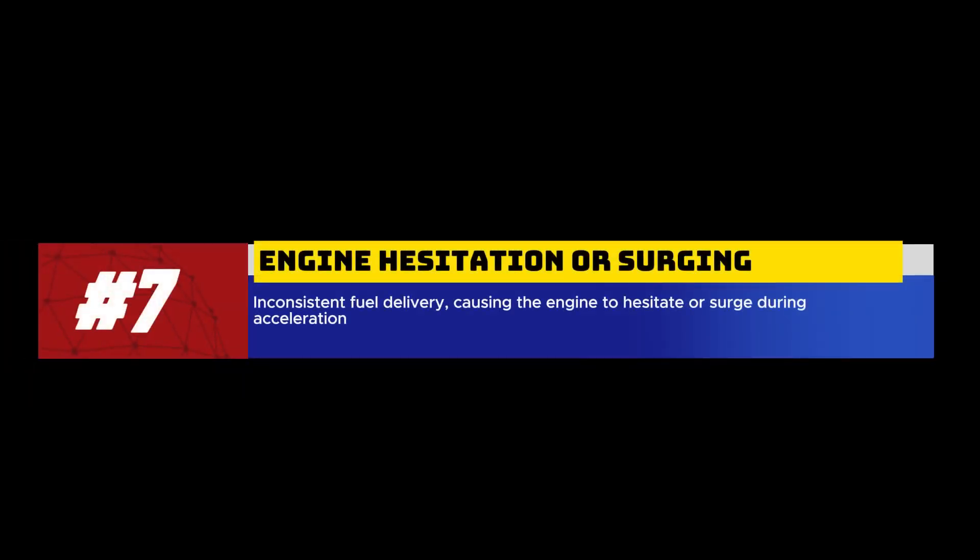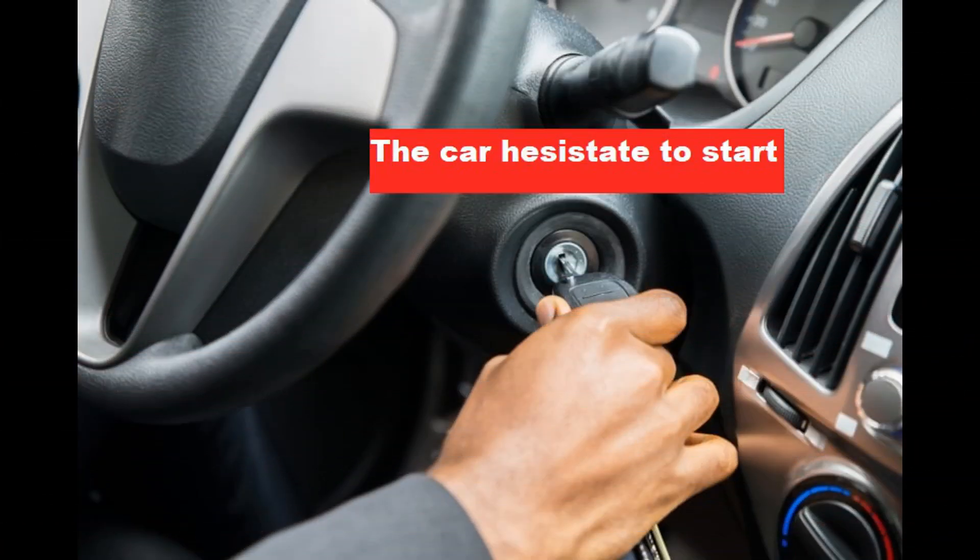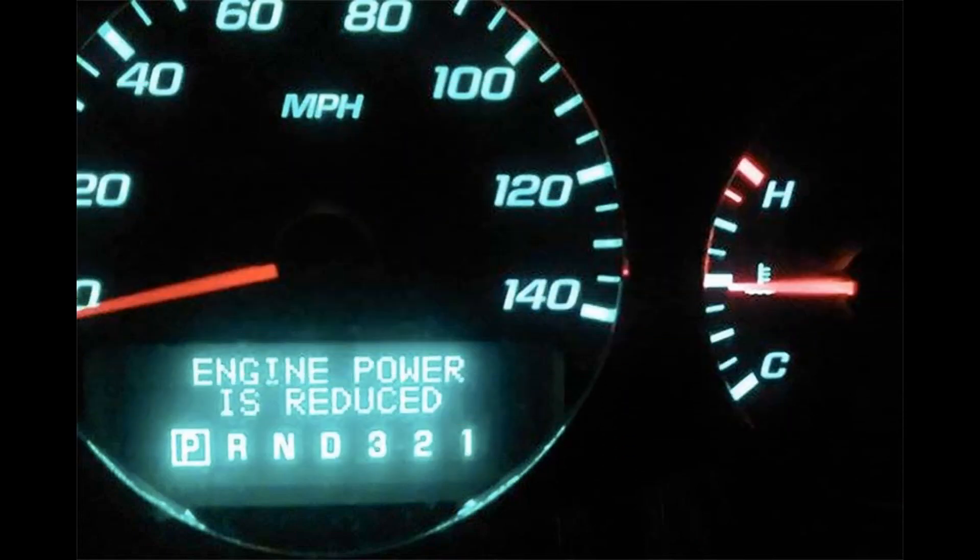7. Engine hesitation or surging. A malfunctioning fuel pressure sensor can lead to inconsistent fuel delivery, causing the engine to hesitate or surge during acceleration.